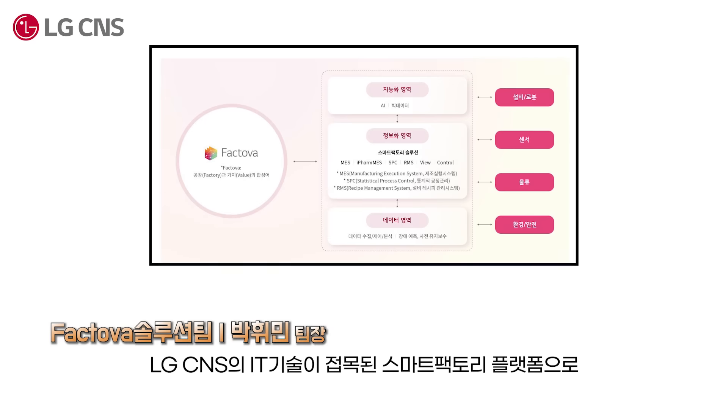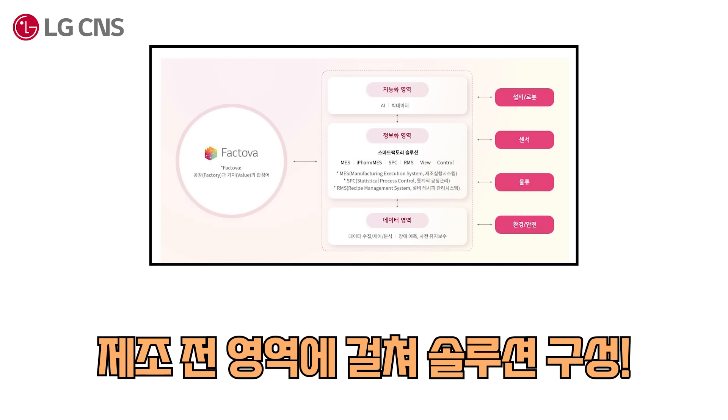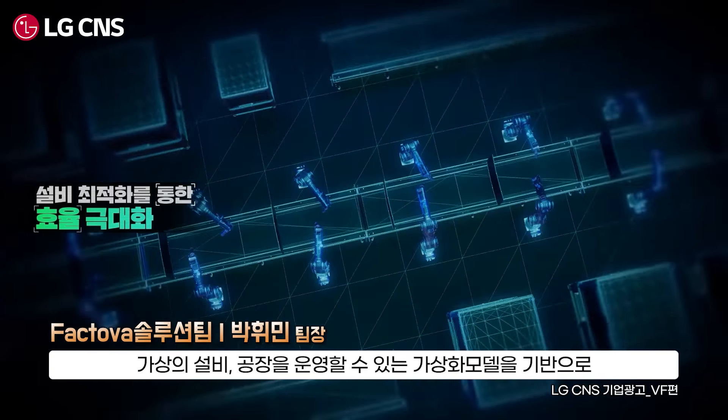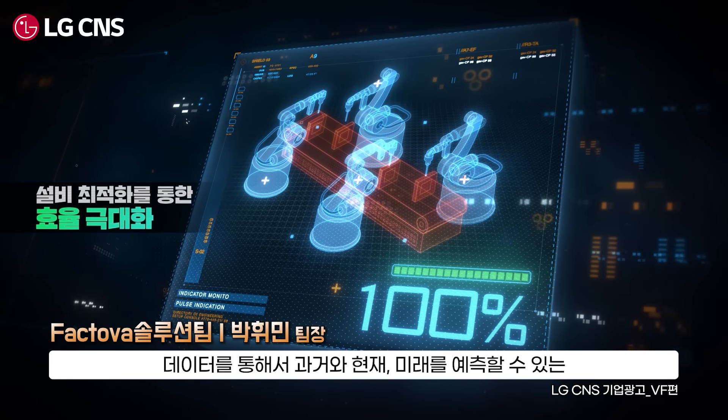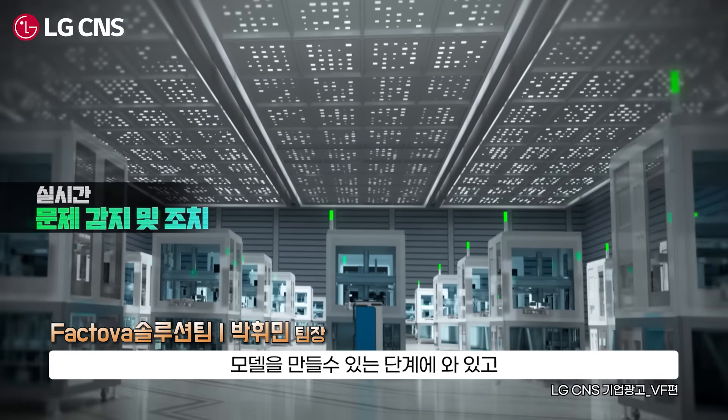FactoBa is a smart factory platform combining LG's manufacturing experience with LG CNS's IT technology, consisting of solutions spanning the entire manufacturing process. LG CNS's Virtual Factory is based on a virtualization model that can operate virtual facilities and factories, enabling models that can predict the past, present, and future through data.